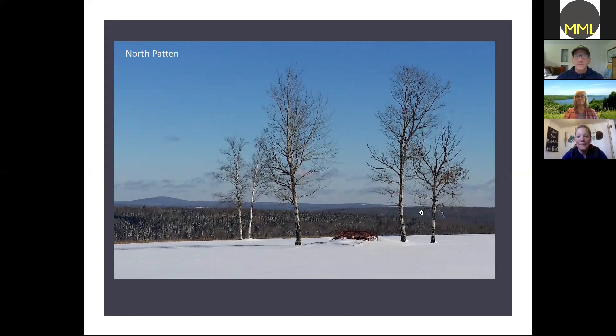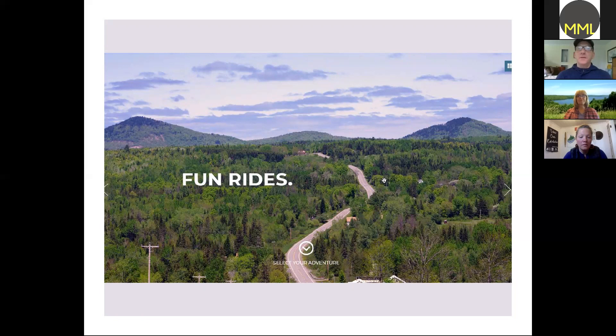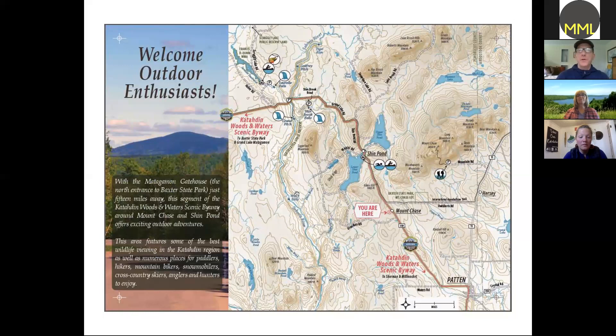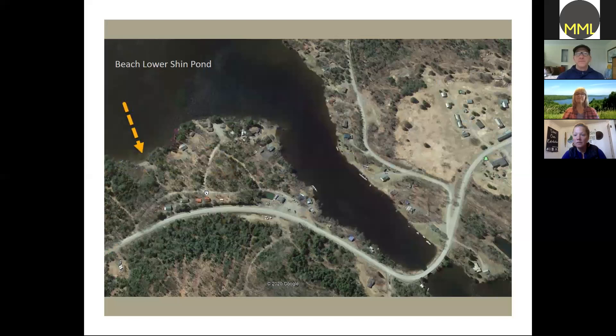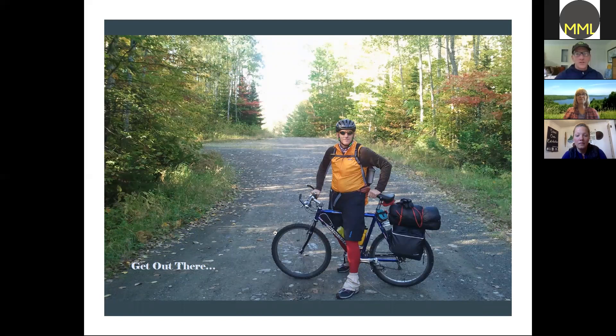Up in Mount Chase we have another kiosk — one side shows all the activities you might do up north, with a little shot of the roadway from the website, and on the back side is the map for the northern end of the byway. There are good hiking spots, a bunch of waterfalls to explore, a great public beach on Lower Shin Pond — I couldn't find it for a while but when I got in there it's a great little spot — and a campground right on the East Branch which is a fantastic spot.